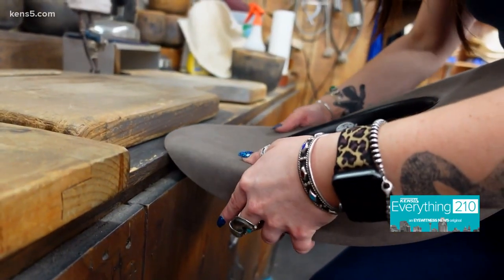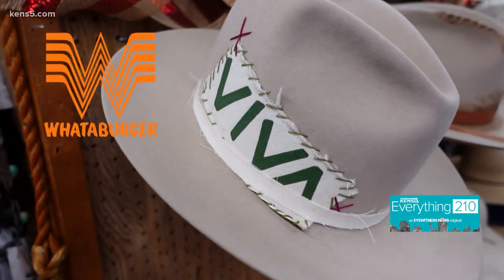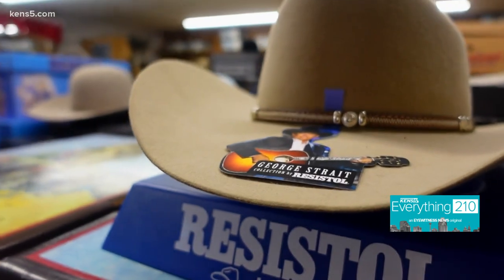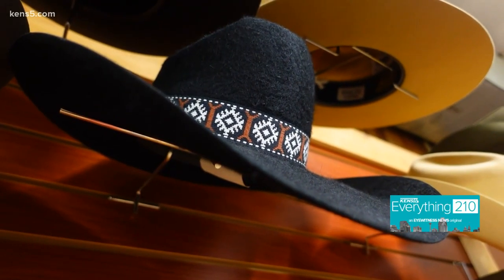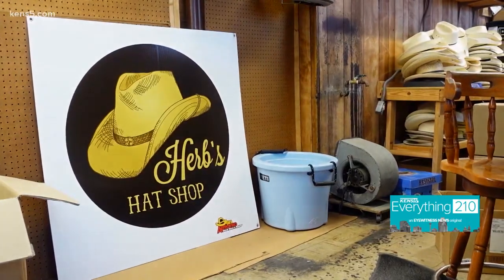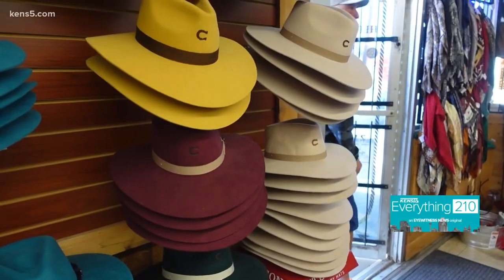When we get someone in the perfect hat, sometimes they don't even expect how much they're going to love it, but it changes your personality instantly. Texans are known for Whataburger, barbecue, country music, and of course cowboy hats, and one store on Rigsby Avenue is a South Texas destination. We serve so many people that have been coming to the store for three generations.